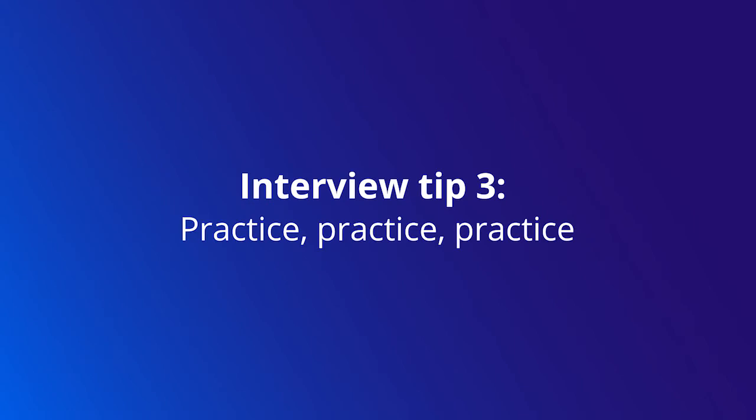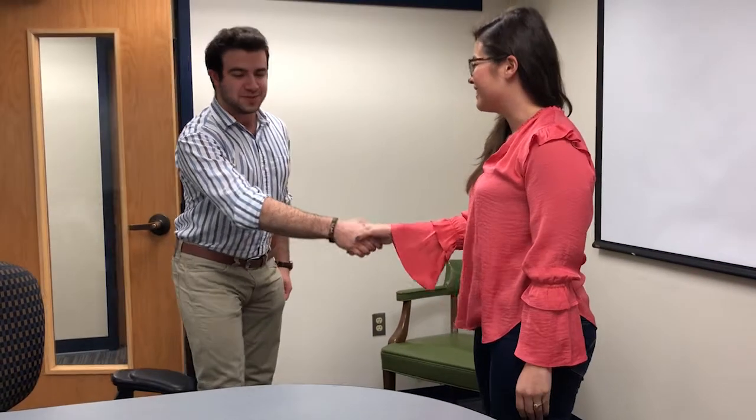Our next tip is to practice, practice, practice. Go to the Career Center at your school where they sometimes offer mock interviews, or you can talk to a career counselor and get some interview experience. Ask a friend or family member to help you do a mock interview, and be really honest about your goals so they feel comfortable giving you the feedback you need. The more practice you have, the more comfortable you'll be during your interview, and you'll be sure to make an amazing impression.